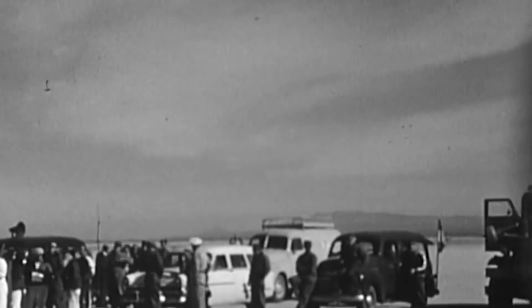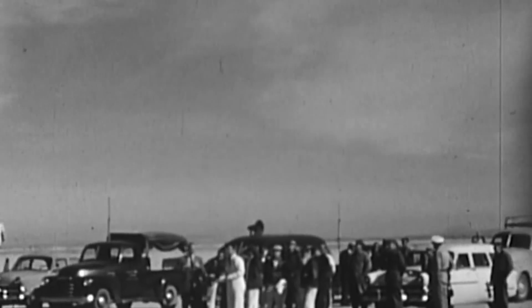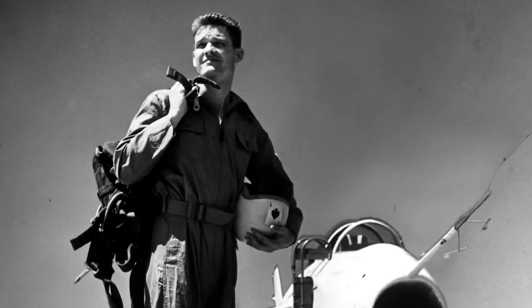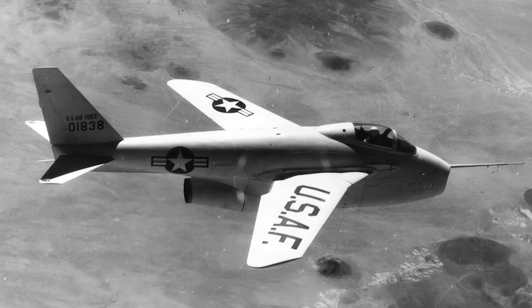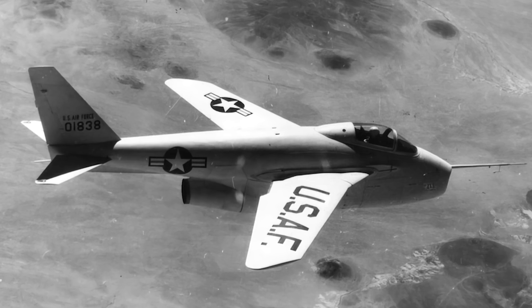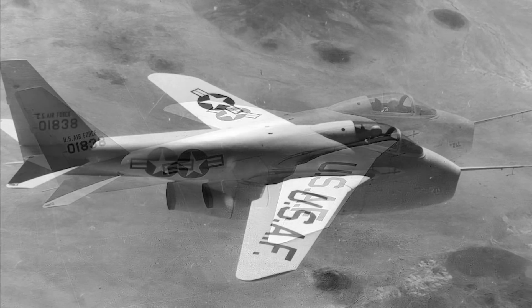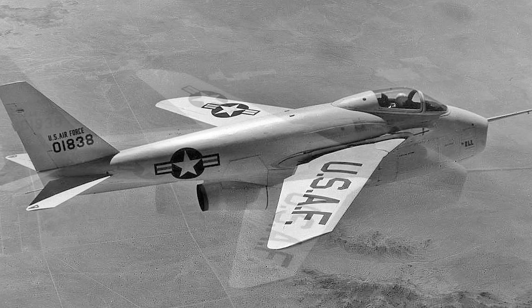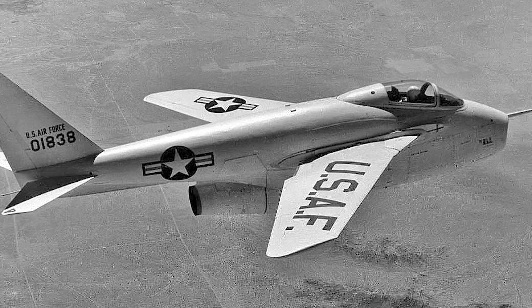The first Bell X-5 prototype had its maiden flight at Edwards Air Force Base on June 20, 1951. Bell's test pilot Gene Ziegler made the initial Phase 1 rounds to analyze the aircraft's basic capabilities. On July 27, the wing sweep mechanism was tested for the first time. Tests continued until October 1951. Feedback from the pilot stated that the X-5 was uncomfortable to fly, especially because of its violent stall-spin instability issues.